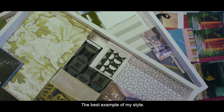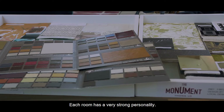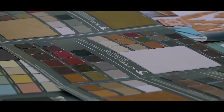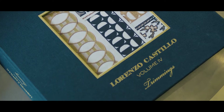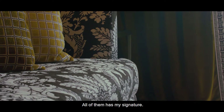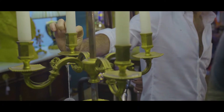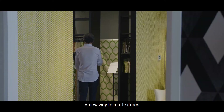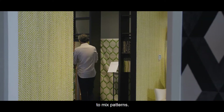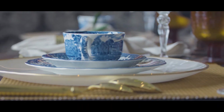The best example of my style: each room has a very strong personality, and all of them have my signature. I think the roots are classic but they are very updated — a new way to mix textures, fabrics, and patterns. With 20th century and contemporary pieces, it's timeless.